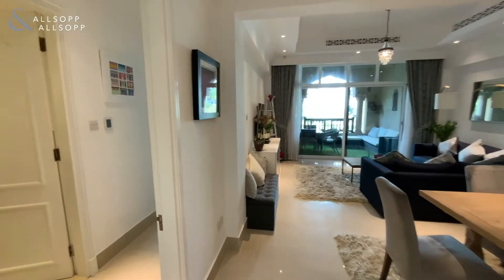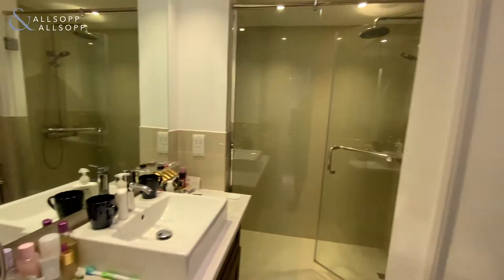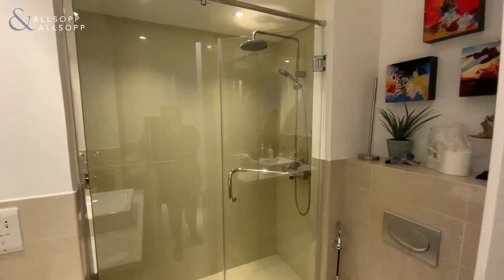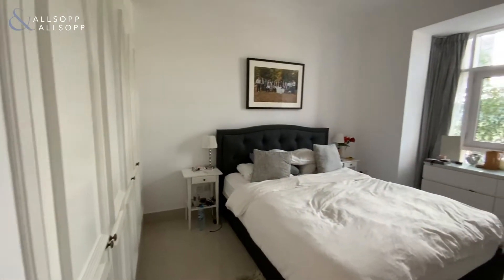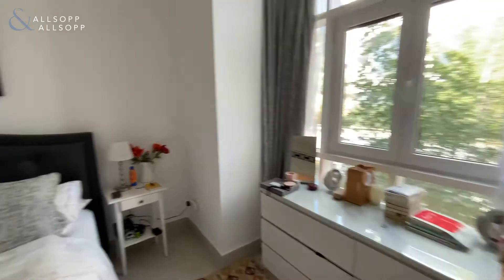To the left is the guest bedroom with an upgraded ensuite with a walk-in shower. The guest bedroom is lovely and bright with a bay window and integrated wardrobes.